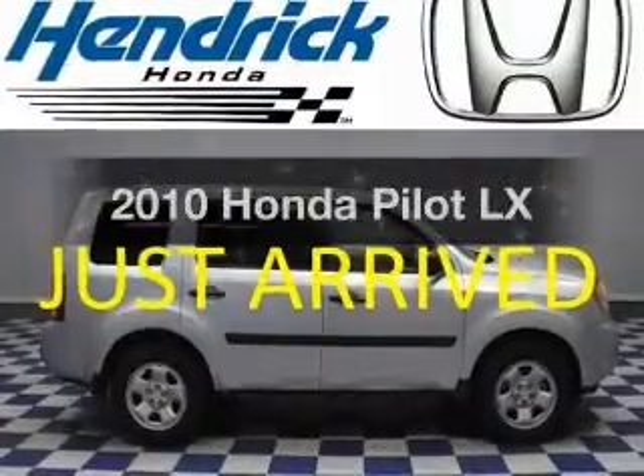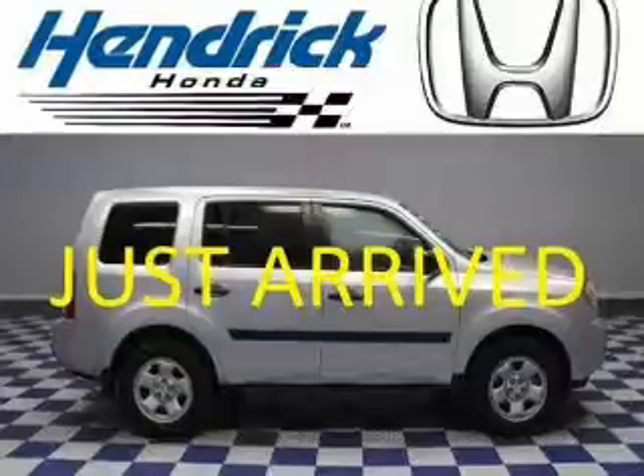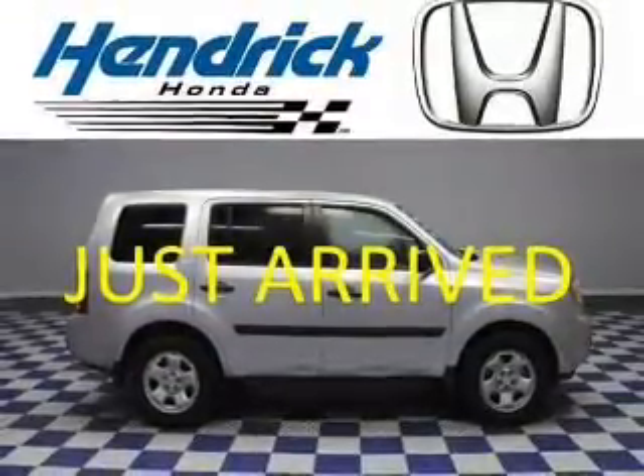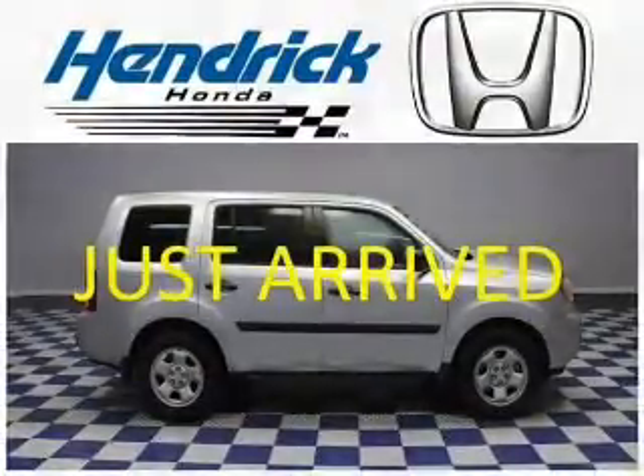Get noticed in this 2010 Honda Pilot. If you're looking for a first-rate auto, this one could be yours today. The powertrain includes front-wheel drive with a solid six-cylinder engine that responds smoothly to its 5-speed automatic transmission.